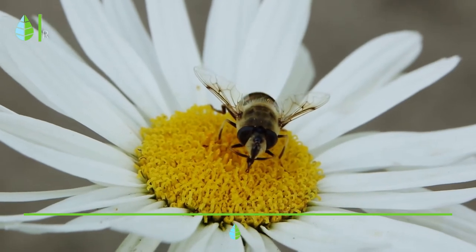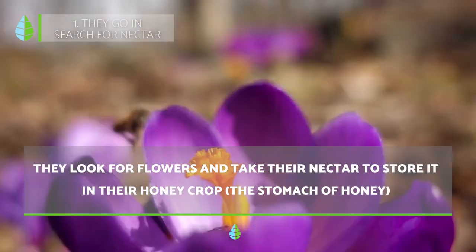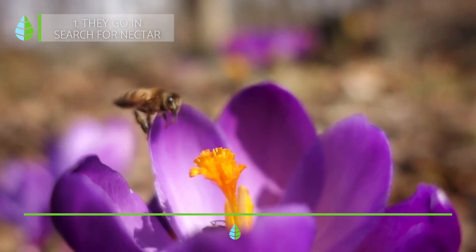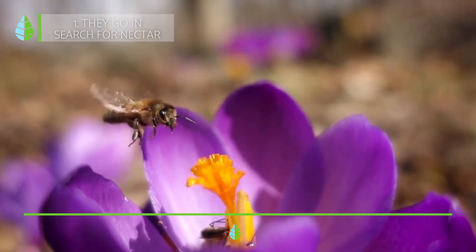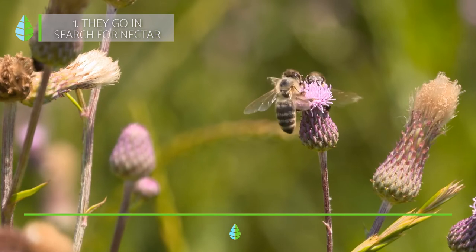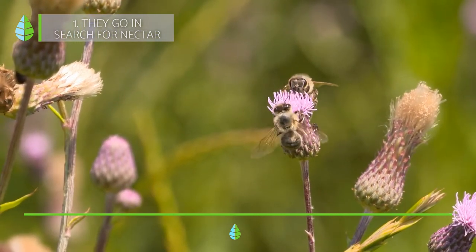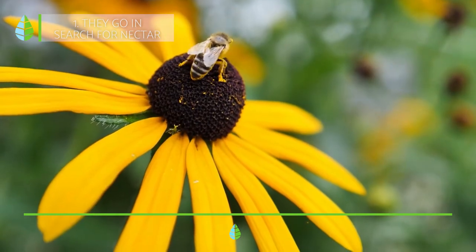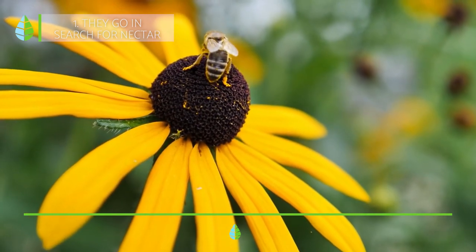First, they go in search for nectar. They look for flowers and take their nectar to store it in their honey crop, or the stomach of honey. Worker bees leave the hive to find flowers with plenty of nectar. Once they find them, they take the nectar with their long tongue. Nectar is a liquid with sugars that plants secrete in order to attract insects such as bees to pollinate them. The worker bees then temporarily store it in their honey stomach, or honey crop, which is different from the stomach they use to feed themselves.